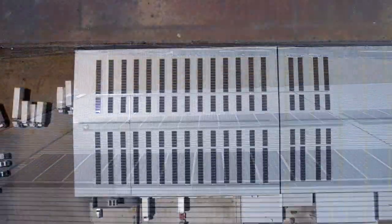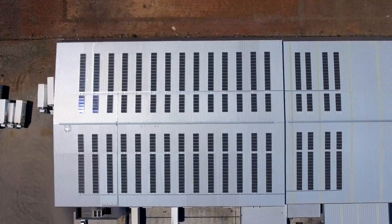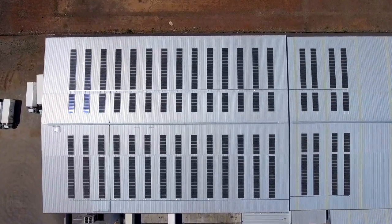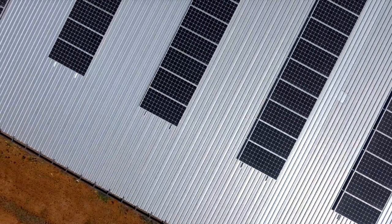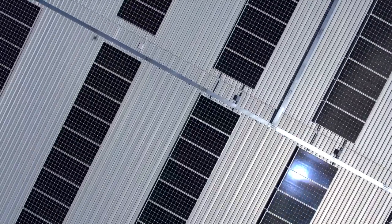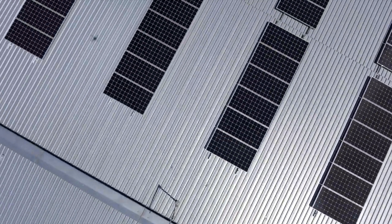It's a 270 kilowatt site. There are 684 LG 400 watt panels, and we've paired that with 9 Fronius inverters, 3 phase. Everything's tied in and hooks in to the monitoring portal which is online, giving us a full suite of the site consumption live, and also what the site production is with the solar system.